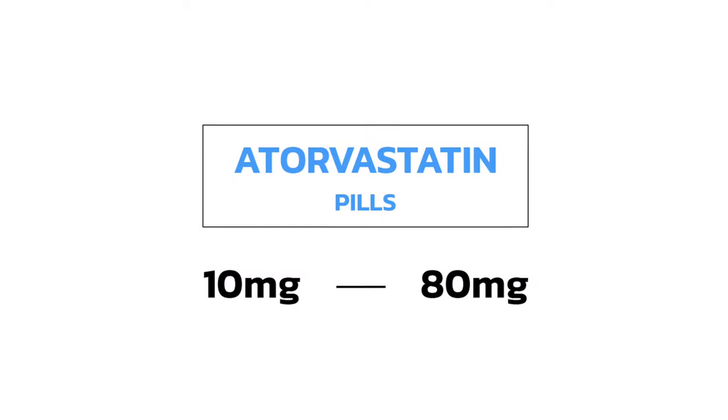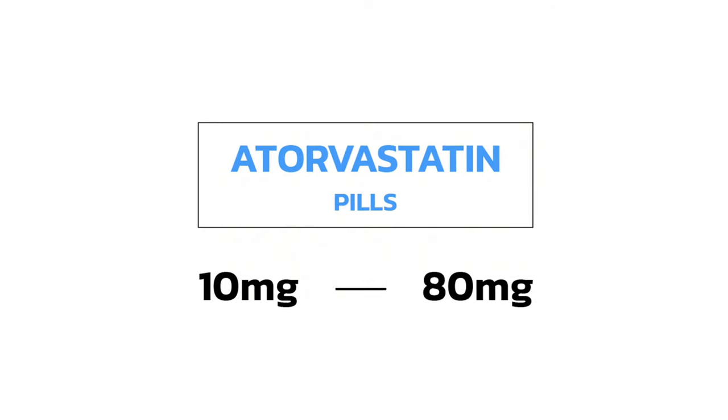Atorvastatin comes in pills ranging from 10 milligrams up to 80 milligrams. The 10-milligram and 20-milligram pills are also available as chewable tablets. You can take it with or without food; however, if you're having some stomach upset or stomach discomfort, it may be a good idea to take it after a meal.